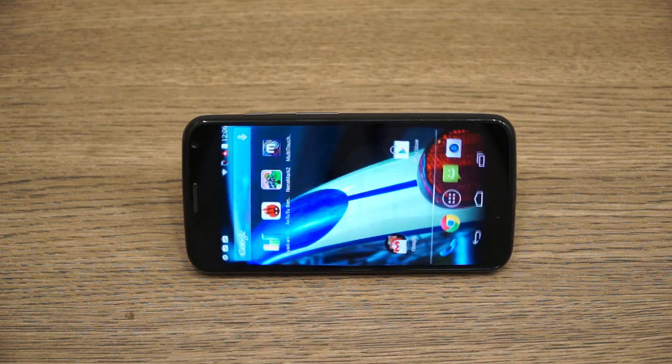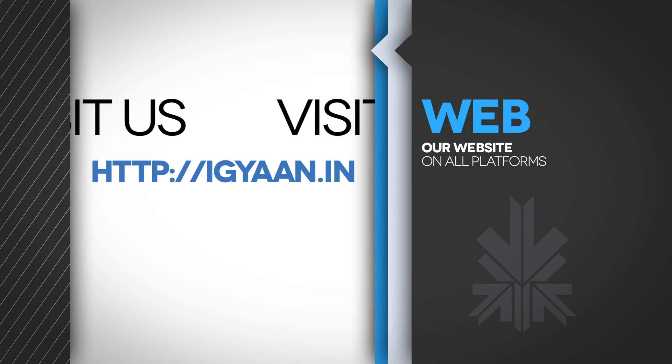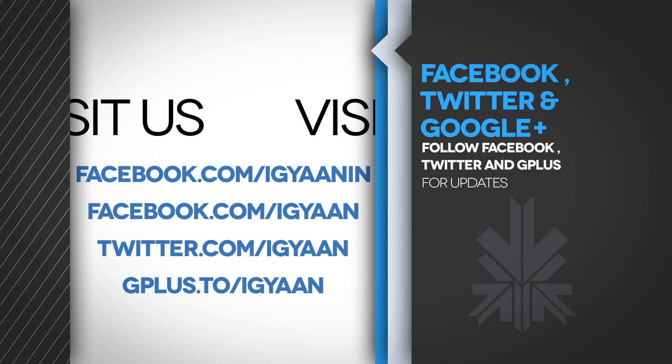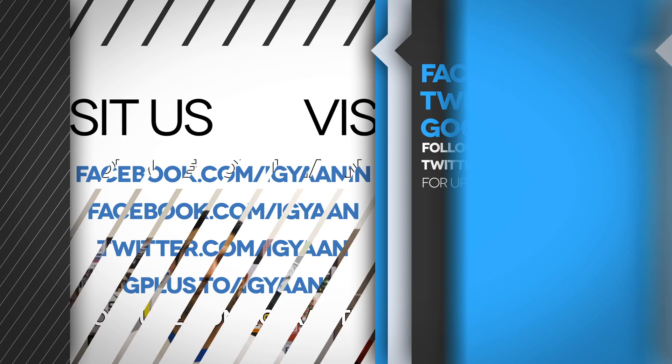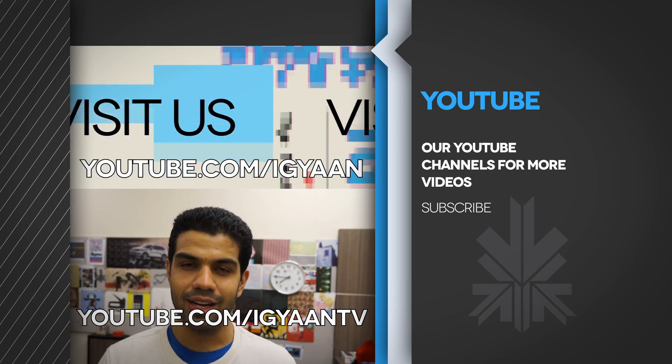So that's a quick look at the hardware and the benchmarks on the new Moto X. Stay tuned for more videos and the final review only on iGan. Make sure you hit the like button and subscribe. Catch us on Facebook, Twitter, Google Plus, and see more at youtube.com/iGanTV for iGan Networks. This has been Bhat Nakwal — thank you guys for watching.